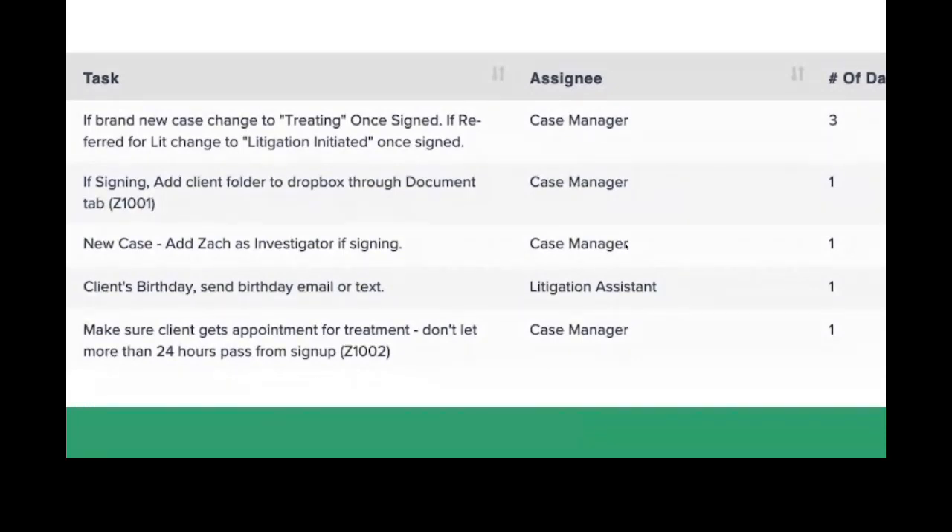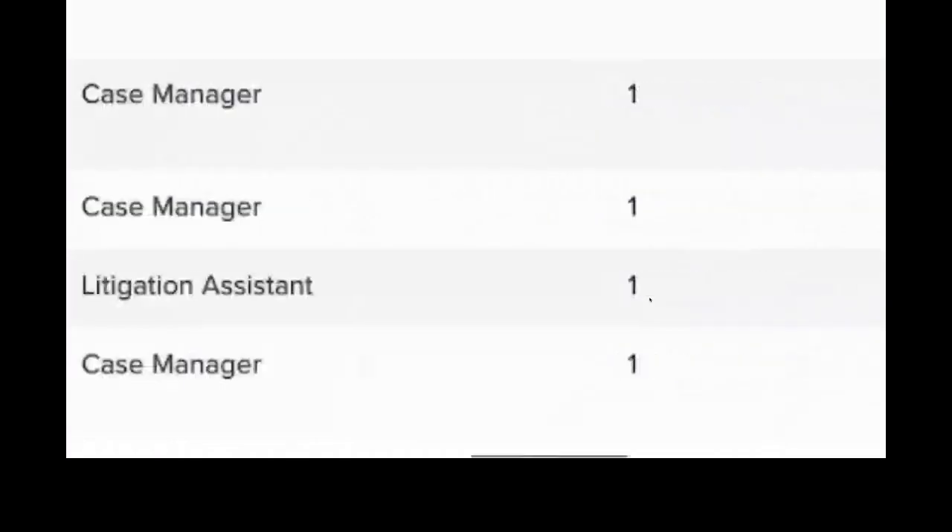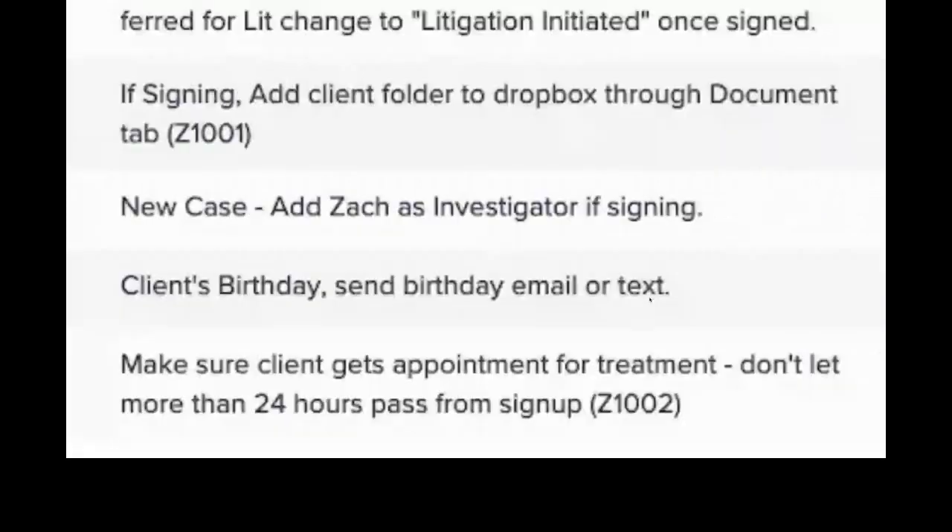Another feature in the case plan: the client's birthday. As soon as the new case is put in, a task fires off on the client's birthday to send a birthday email or text. The email or text is already ready to go — just 'Happy birthday, we're thinking about you.' Those little personal touches are nice, even if they're a prospective client you ultimately reject.